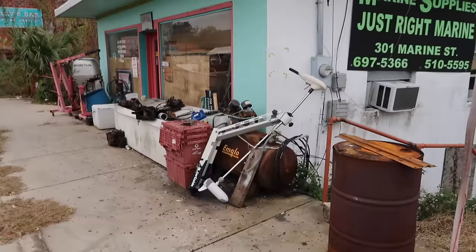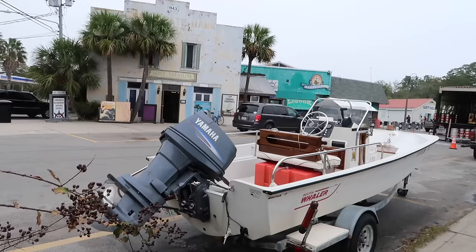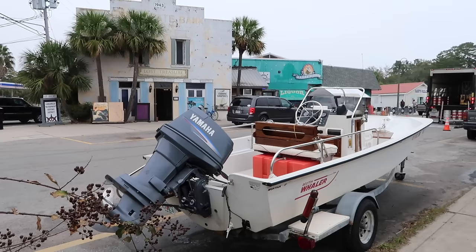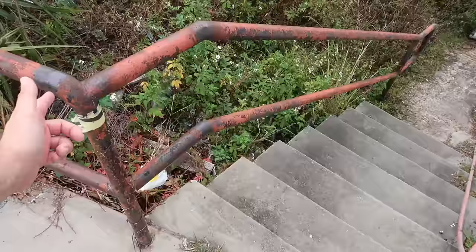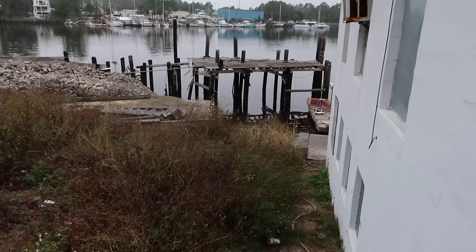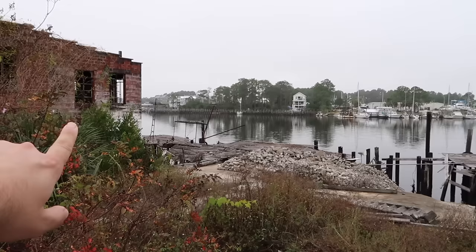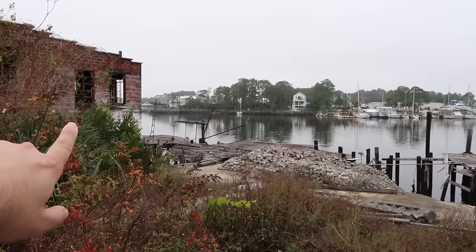Marine Supplies — Just Right Marine, 301 Marine Street. A lot of stuff out here on the front sidewalk. A lot of boat parts, boat motor parts — inboard and outboard. Look at this old Honda four-stroke motor. Across the street, Lost Treasure Graphics and Gallery. I've seen three art studios here in Carrabelle. Old railing and stairs that go down alongside the building out to a dock that has seen way better days. There used to be a building that sat right here — just in crumbles now. A marina across the way.